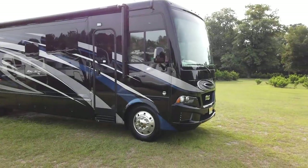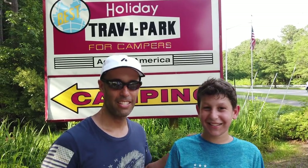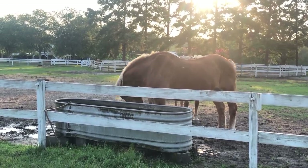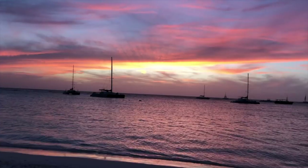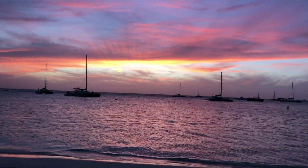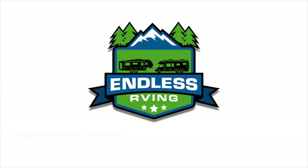Hey guys, it's Izzy and MJ and this is Endless RVing. In today's video we're going to be bringing you some video capture and our recap of the 2019 Hershey RV Show, so you're not going to want to miss it.